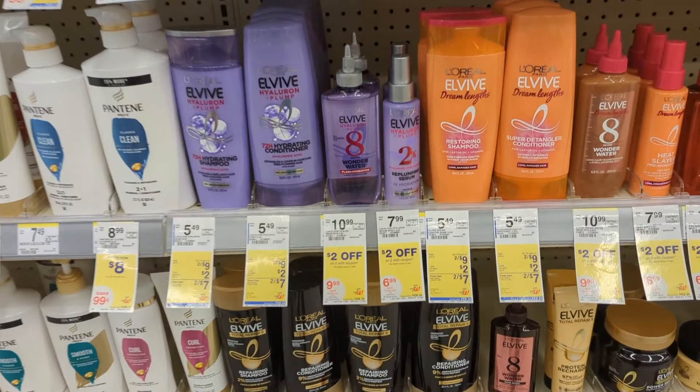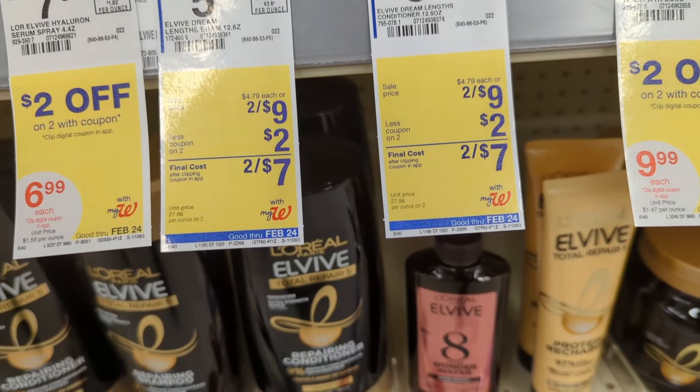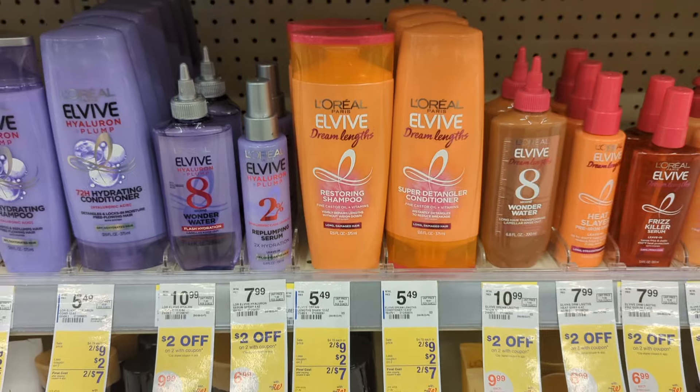Up next, L'Oreal shampoo and conditioner on sale 2 for $9. No promotion this week, but there are two digital coupons that are stacking — a $2 off store coupon and a $4 off manufacturer coupon. That's going to make the final cost $3 or $1.50 each.